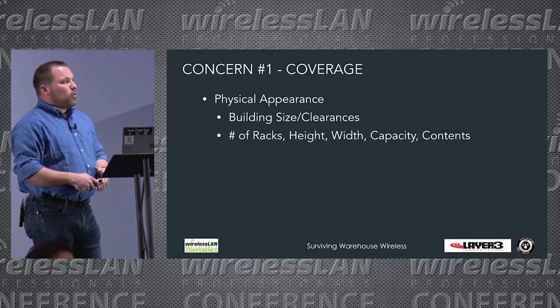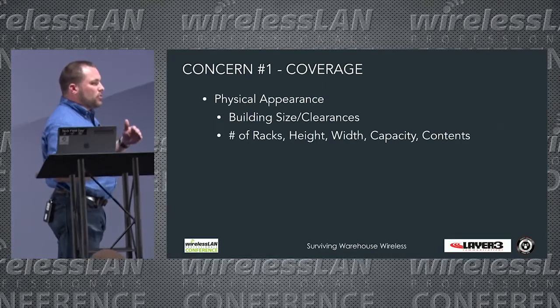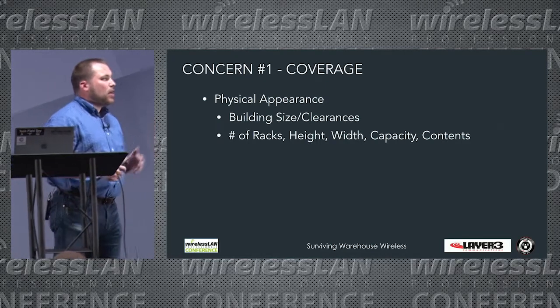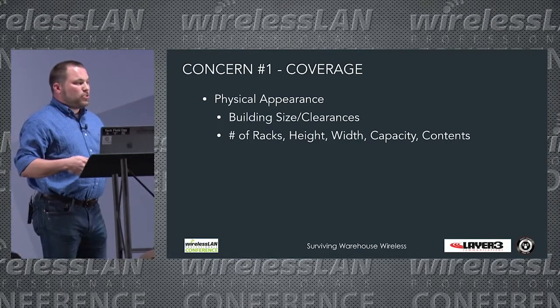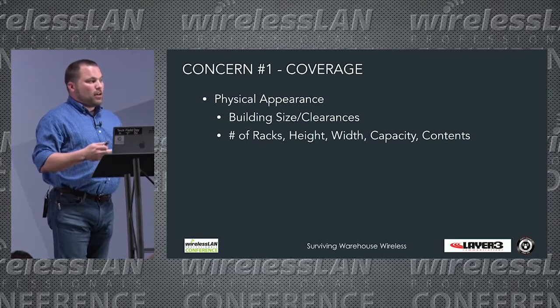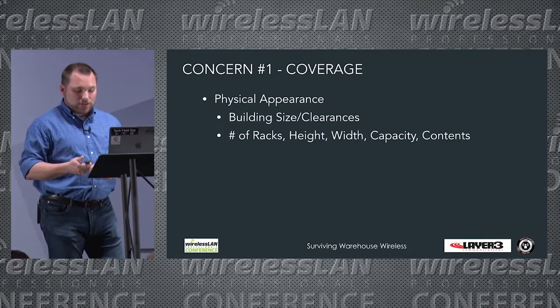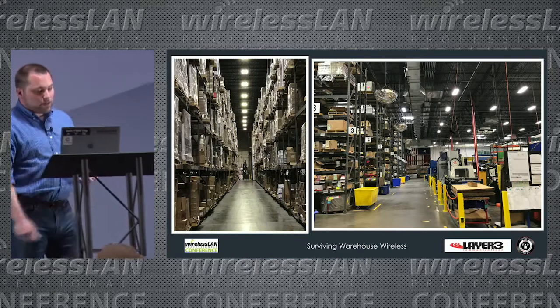The first things we look at are physical appearance: what is the building size, how much clearance do we have from the top of the rack to the possible mounting location for an access point or antenna, how wide are the aisles. These factors play heavily into the design and the AP and antenna combination you choose.